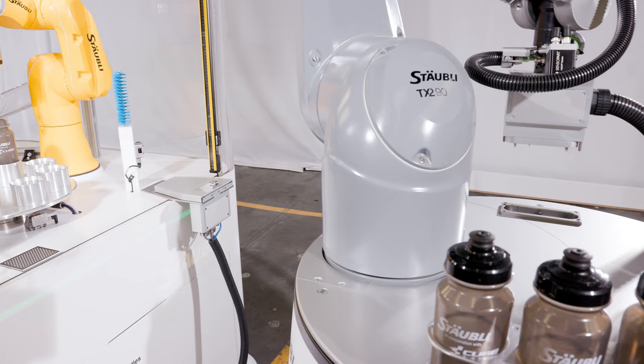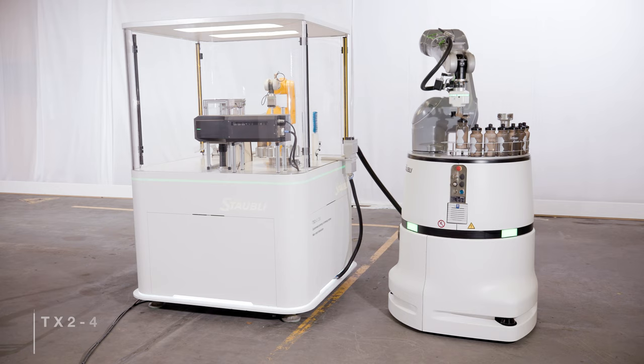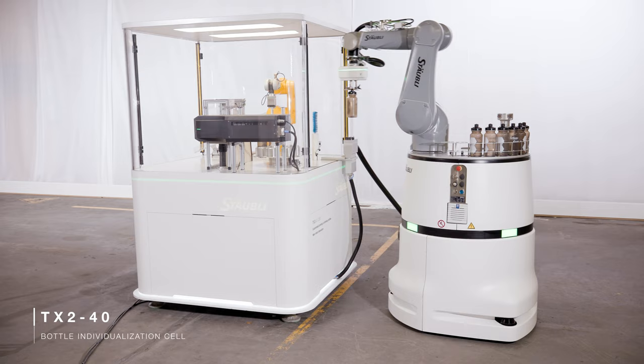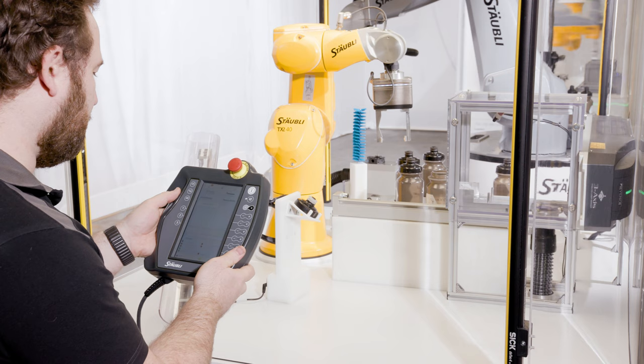Helmo is also able to connect itself to any cell to become part of it, using the same energy, kinematics, safety functions and data. Once the parts arrive, the cell is able to process them individually according to the order properties, even for batch size one manufacturing. Our encapsulated TX2 robots, with their integrated user wiring, tubing and even network cable, are experts for such flexible tasks.